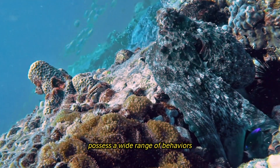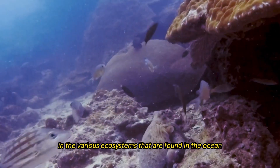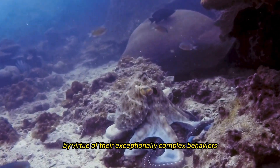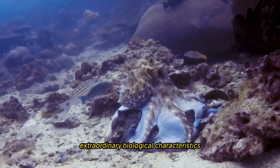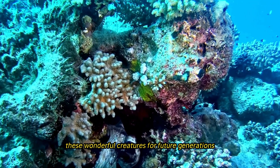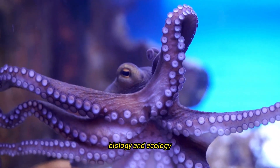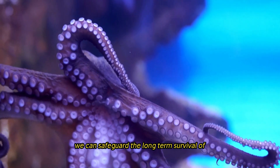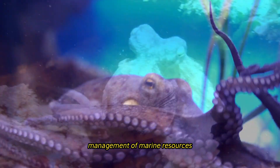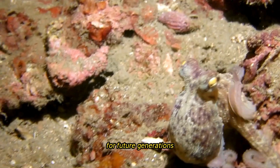In summary, octopuses are remarkable creatures with a wide range of behaviors and adaptations that enable them to flourish across various ocean ecosystems. They contribute to the richness and diversity of marine life through their complex behaviors, extraordinary biological characteristics, and ecological roles. By understanding and appreciating octopus biology and ecology, we can work together to preserve these wonderful creatures for future generations through responsible management of marine resources and proactive conservation efforts.